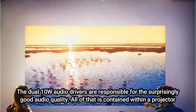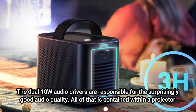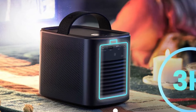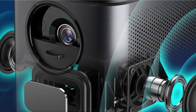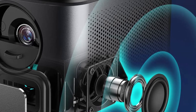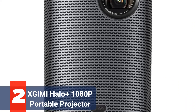The Anker Nebula Mars 2 Pro is, of course, far from flawless even if it is our editor's choice. When connected to specific devices, such as the Amazon Fire Stick 4K, some customers have experienced audio lag, and 500 lumens is a bit low for daylight outdoor viewing. Nevertheless, considering all the other fantastic features on this projector, we feel secure in recommending it as a top choice.